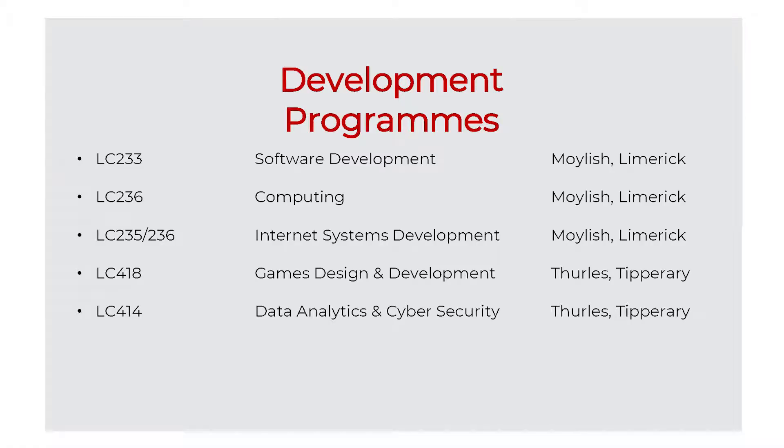LIT also offers a range of software development courses in both Moylish and Thirlis. Software development is a Level 8 Honours degree based in the Moylish campus. Computing is a Level 7, also in the Moylish campus. Internet systems development is both a Level 7 and Level 8 degree and is based in Moylish. Games design and development and data analytics and cyber security are both Level 8 degrees and are based in the Thirlis campus.